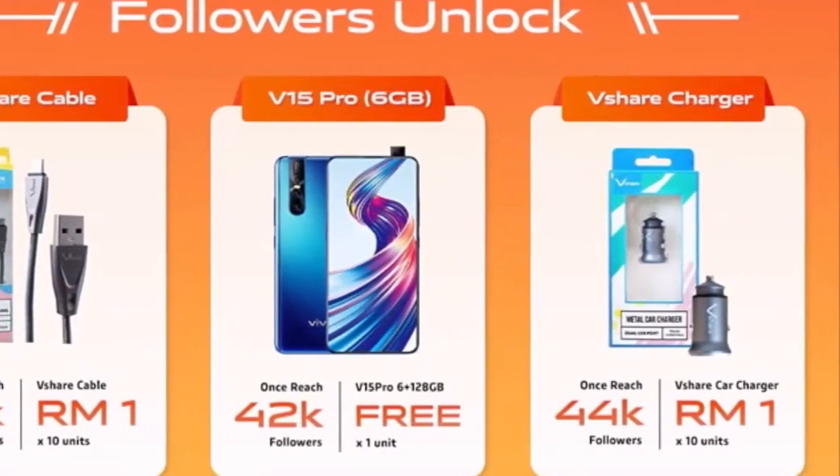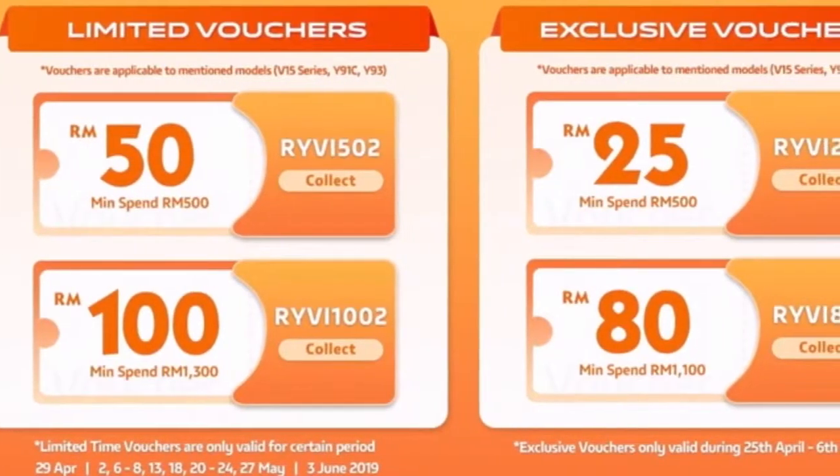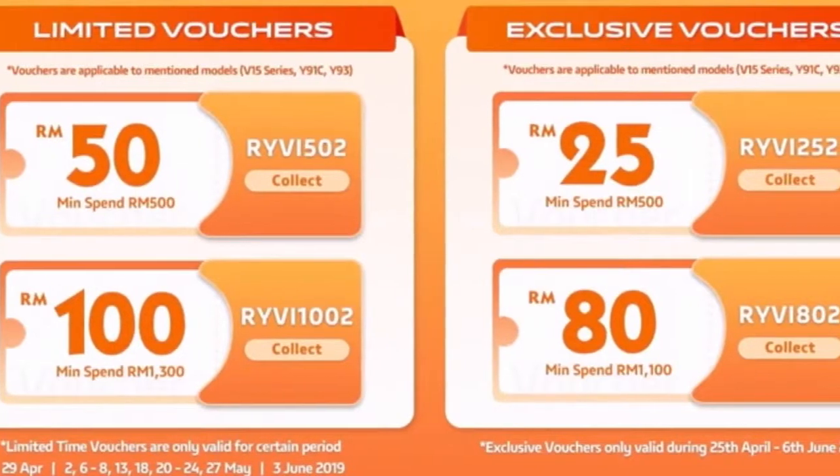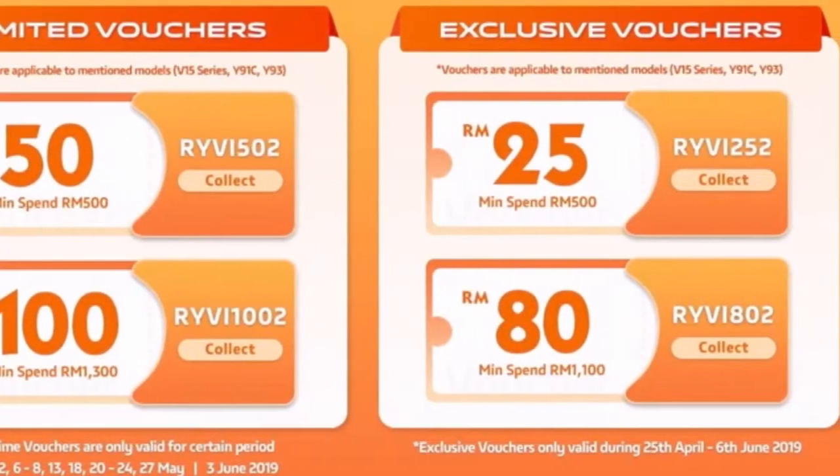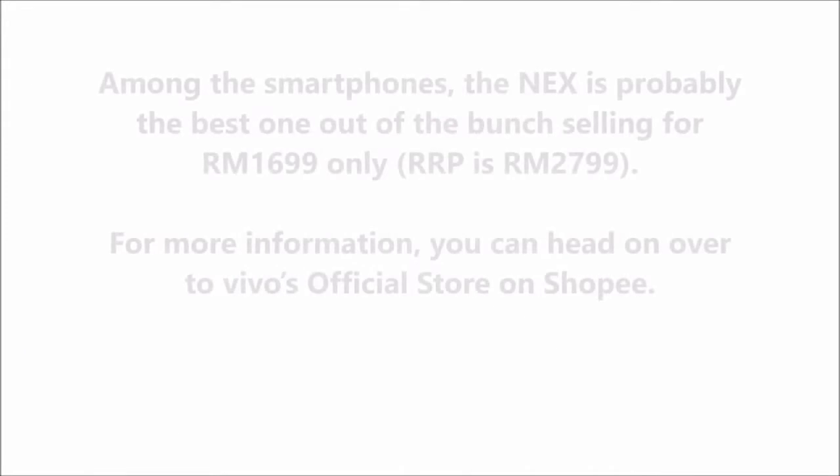On top of that, there's even a chance to unlock a free V15 Pro, Fshare cable and charger if the amount of followers on that page reaches up to 44,000.